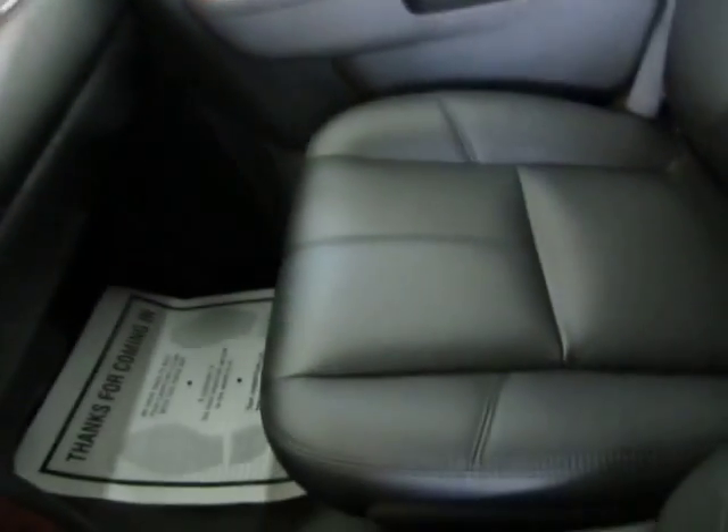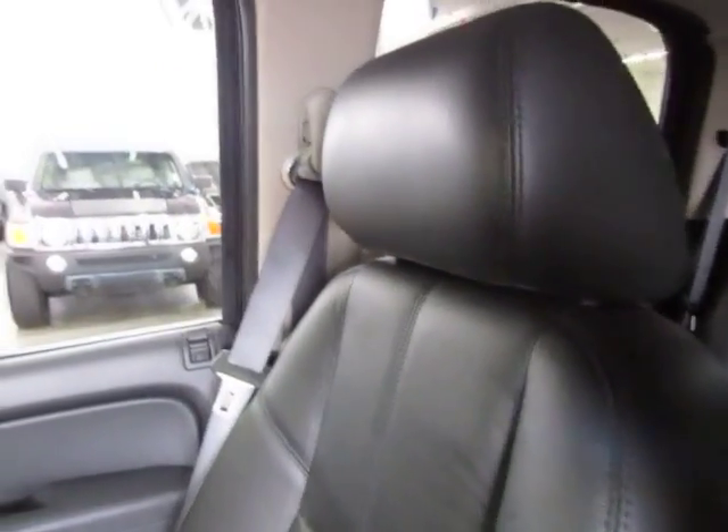Let me pan over the passenger seating area so you can see it's in great shape — no cuts, no tears, no burn holes. The car is in really, really nice shape. Whoever had it took real good care of it.